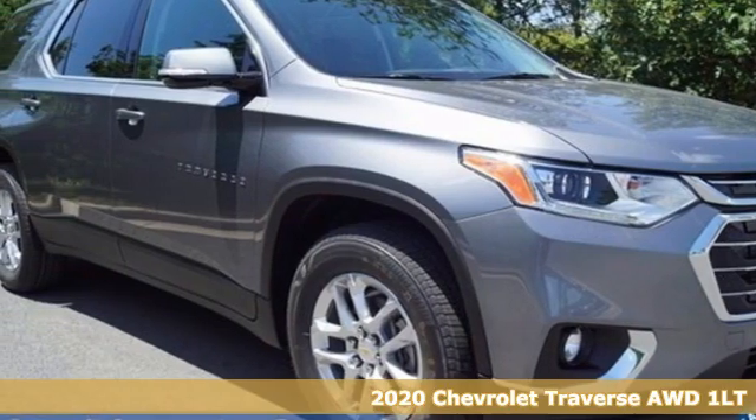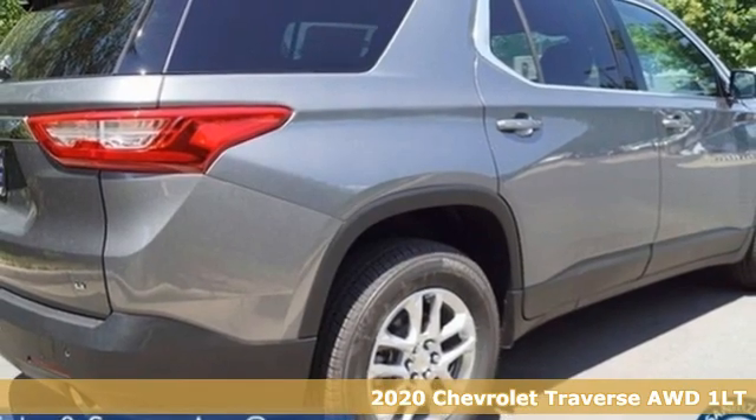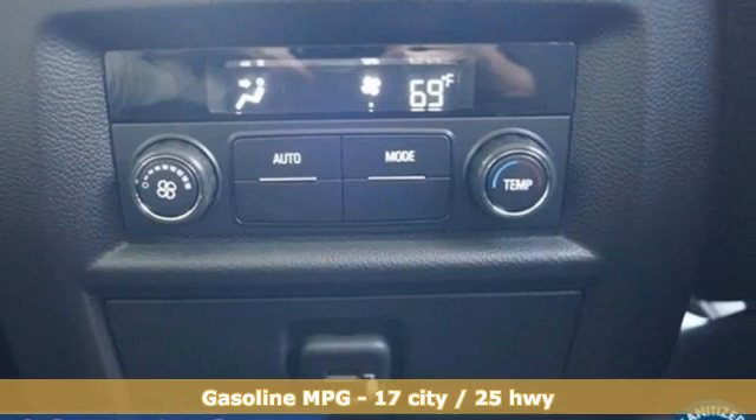Here's a new 2020 Chevrolet Traverse. Style, space, and amenities. This is everything but compromise. And get ready for an impressive combination of features.